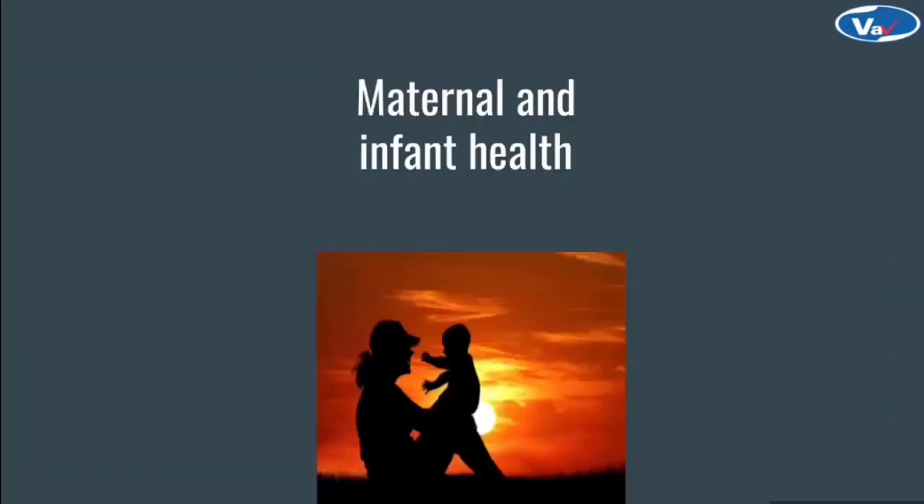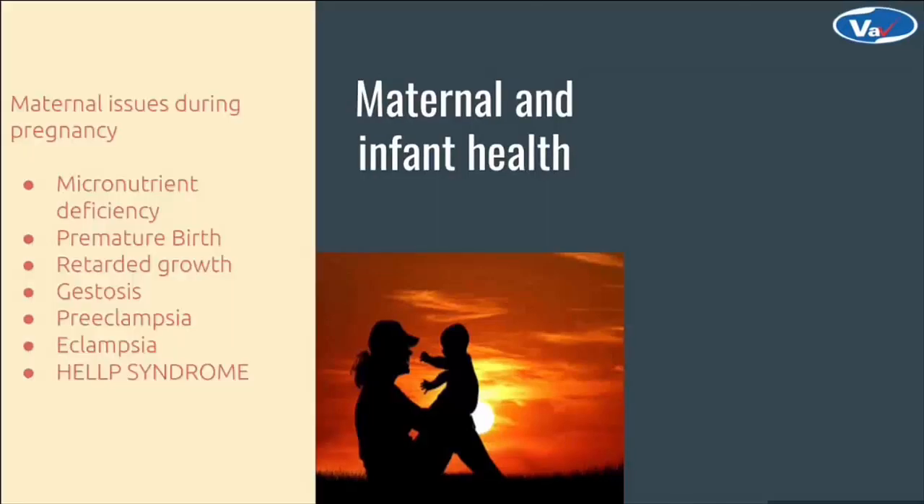The lack of prenatal care has resulted in multiple complications ranging from micronutrient deficiency to premature birth, and it can lead to more severe complications like gestosis. Gestosis is a general term for various diseases that only occur during pregnancy, including severe conditions like preeclampsia, eclampsia and HELLP syndrome. HELLP syndrome is a complication of pregnancy characterized by hemolysis, elevated liver enzymes and a low platelet count, and this can be fatal.